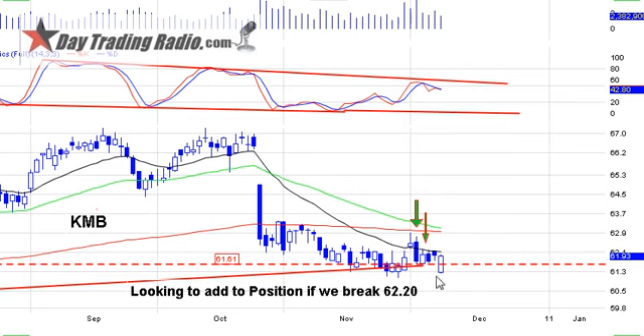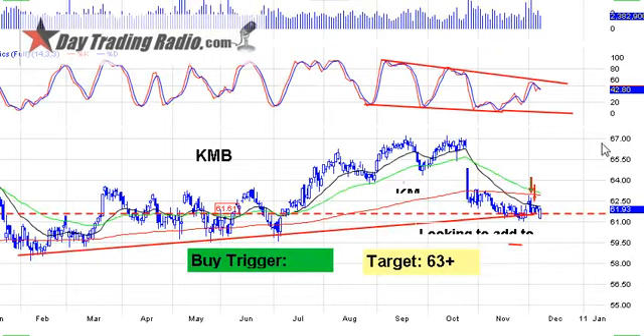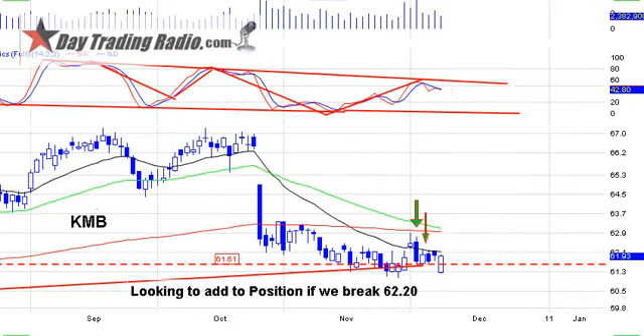KMB had a nice reversal ex-dividend trade yesterday — reversed its gap down and we added to it. We're still holding the trend line and want to see the follow-through. There's a long trend line going out and stochastics are in the beginning of a beautiful wedge pattern. There is the opportunity of a pullback here. If we get a follow-through day, we'll break right out of that and see a nice move up. Looking to add on a break of 62.20 on KMB.